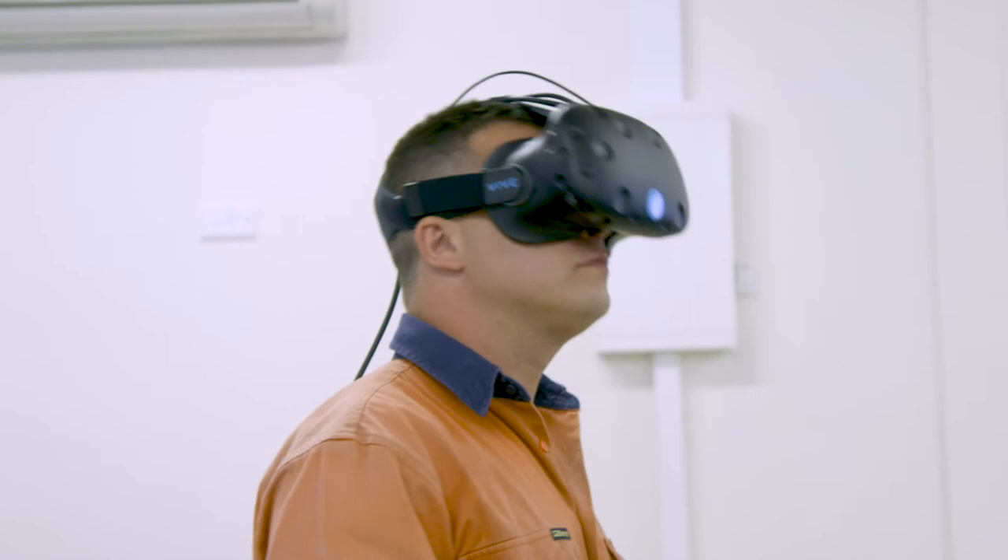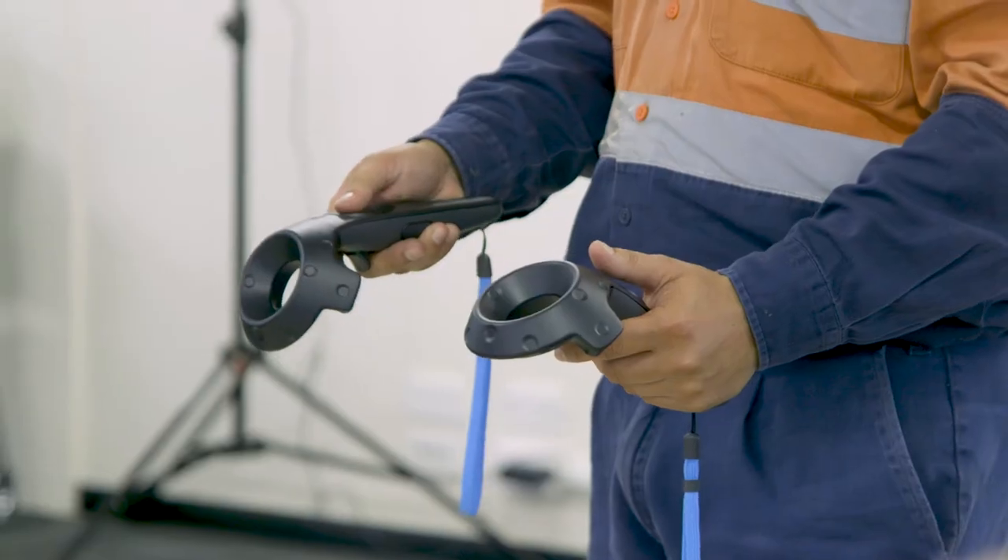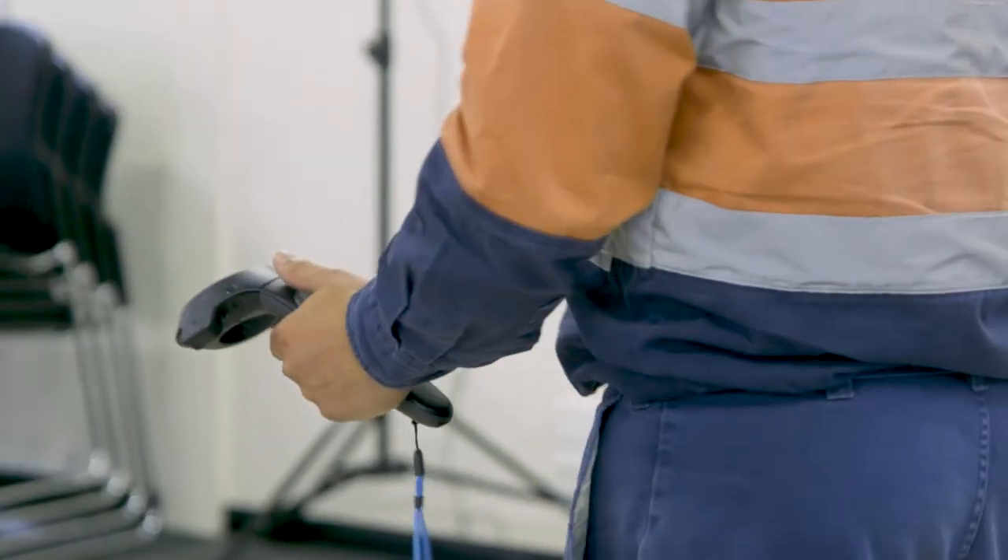The first thing I said when I first put on the headset was 'awesome.' It was a real feeling of being in the plant that I was looking at.